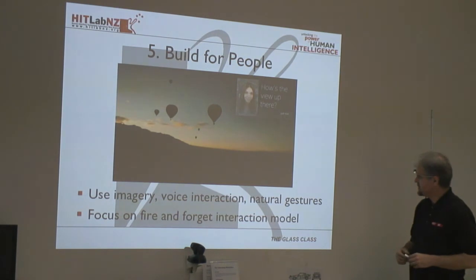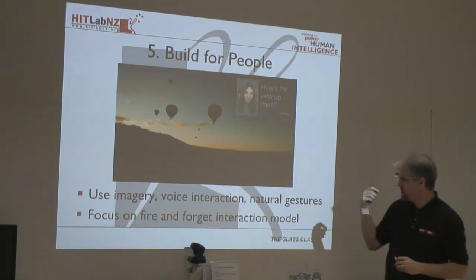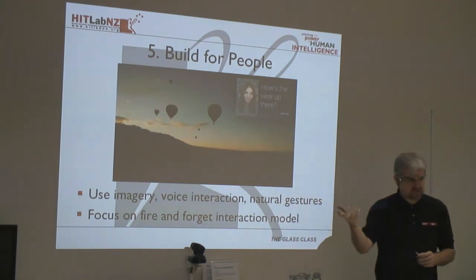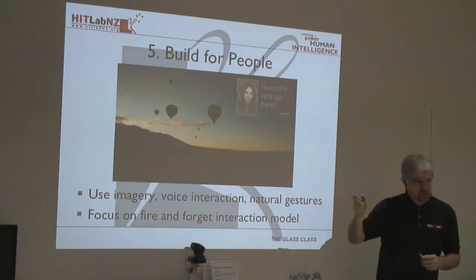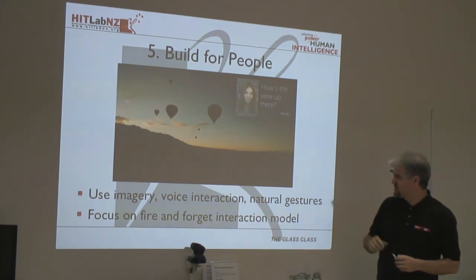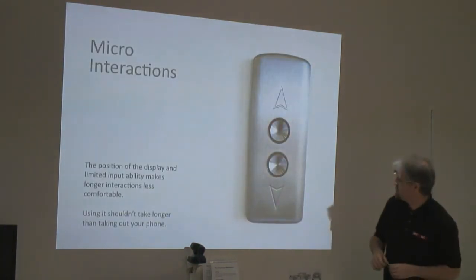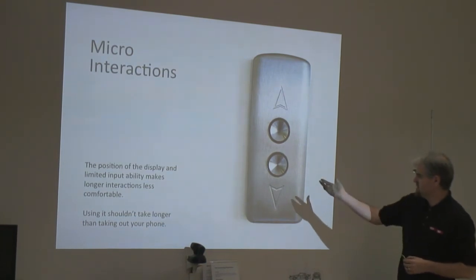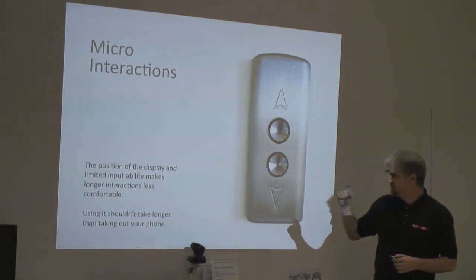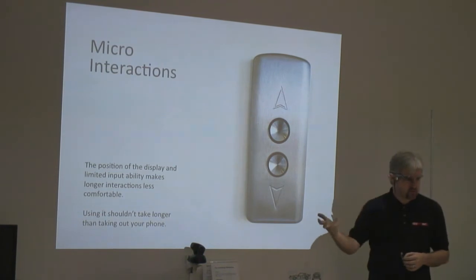Build for people: use imagery, voice interaction, natural gestures — the way people interact with each other in the real world. Focus on a fire-and-forget interaction model. With Glass, once I've subscribed to CNN it pushes me messages and I just click to view or swipe down to delete. It's not like I'm continually needing to interact with the content. The overarching design method is focusing on micro-interactions — very small interactions with the technology — so it shouldn't take any longer to interact with the Glass app than it does to take out your phone.